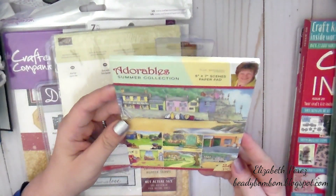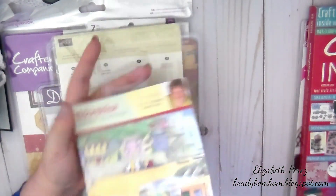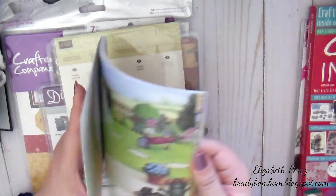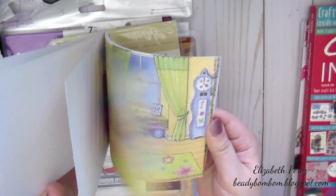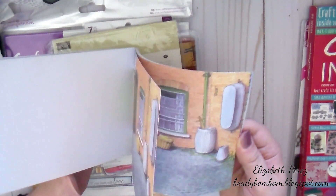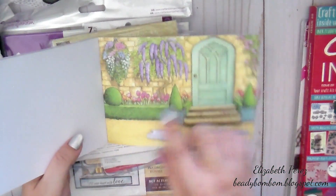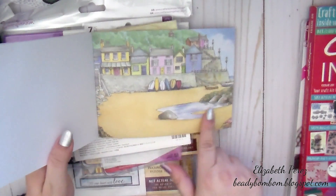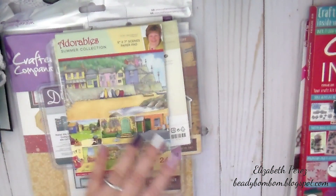And then here is the Adorable Summer Collection — it's a 5x7 scenes paper pad. Look at these scenes. Oh, they're so nice. So pretty to create scenery. It looks like you get four of each design. Oh, that is so pretty. That is beautiful. I wish my entryway looked like this — like the front of my house — but I do not have a green thumb. This is so gorgeous, like next to the beach. Beautiful papers. Thank you.